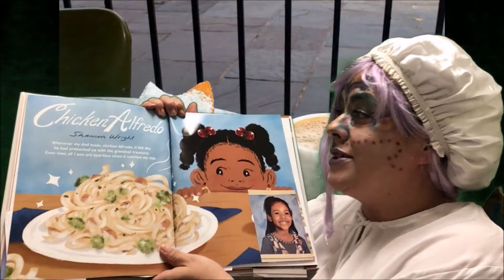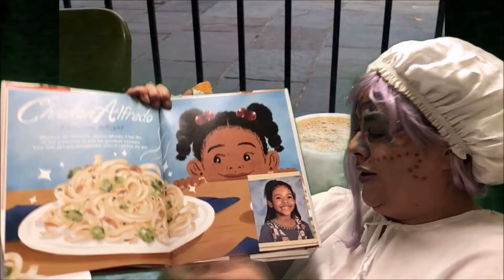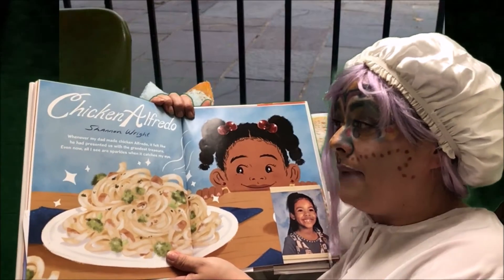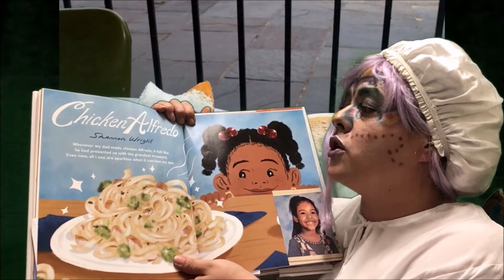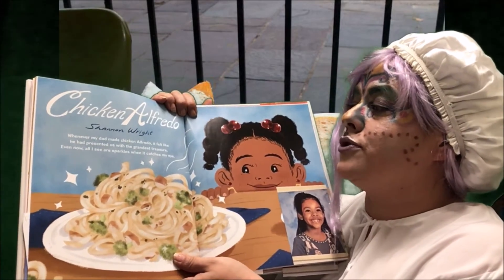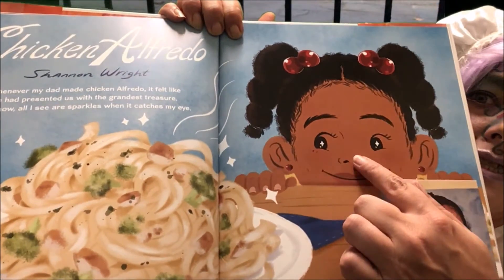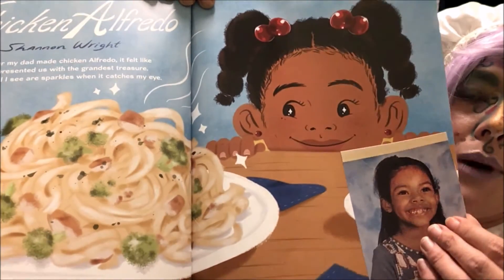Chicken Alfredo! Shannon Wright loves chicken Alfredo. Look at that — she's so adorable. Whenever my dad made chicken Alfredo, it felt like he had presented us with the grandest treasure. Even now, all I see are sparkles when it catches my eye. It does look very tasty — she has sparkles in her eyes and sparkles all under the pasta.